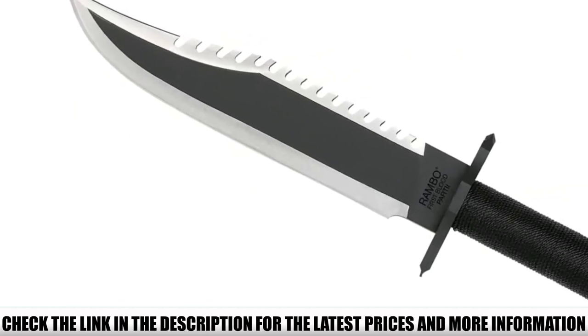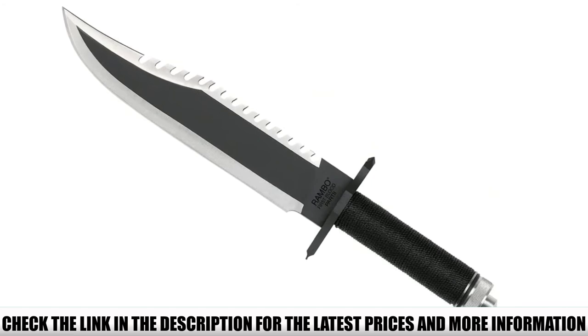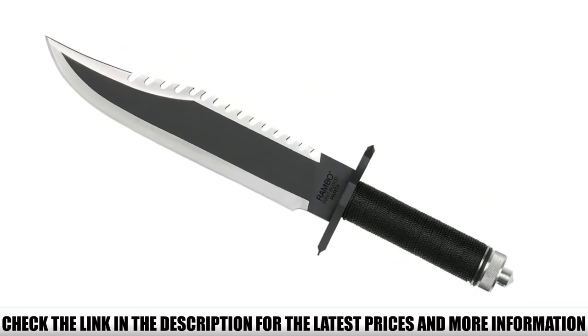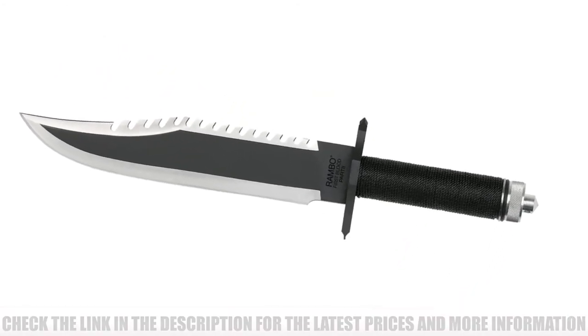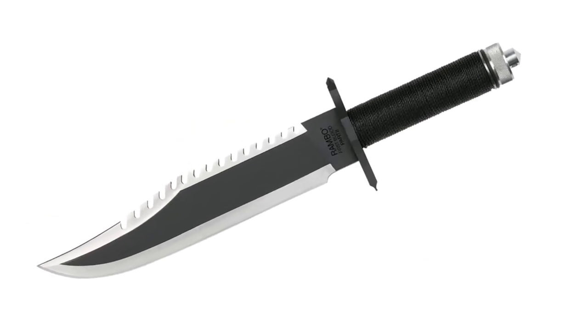While the blade is functional, we wouldn't recommend this knife for real-world use. The knife comes with a compass and survival gear embedded in the handle, meaning you don't get the full-tang construction that you need with a dedicated survival knife.